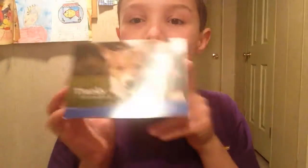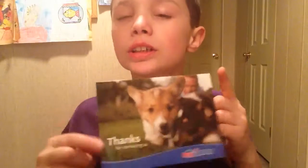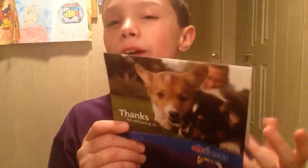Hey guys, this is HempScare21 and I got my Pet Perks card from PetSmart here a few days ago. By the time this video is put up, it will be about a week or a few days to about a week ago.